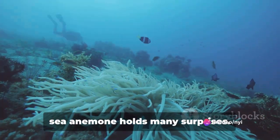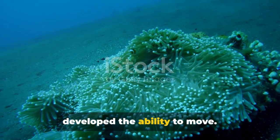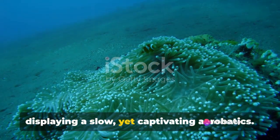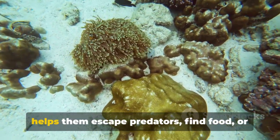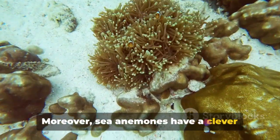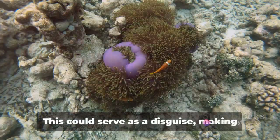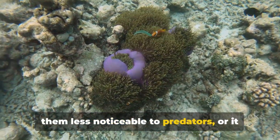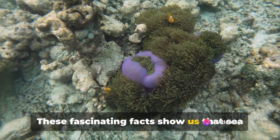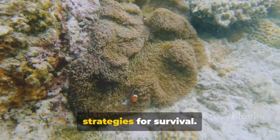Beyond the known facts, the life of a sea anemone holds many surprises. Despite being fixed creatures, many sea anemones have developed the ability to move. Using their pedal disk, they can slide across surfaces or even somersault, displaying a slow yet captivating acrobatics. This movement helps them escape predators, find food, or simply change their scenery. Moreover, some species have been observed to cover themselves with grains of sand or bits of shell, serving as a disguise or a shield protecting them from harsh environmental conditions. These fascinating facts show that sea anemones are dynamic explorers of their undersea world, employing surprising strategies for survival.